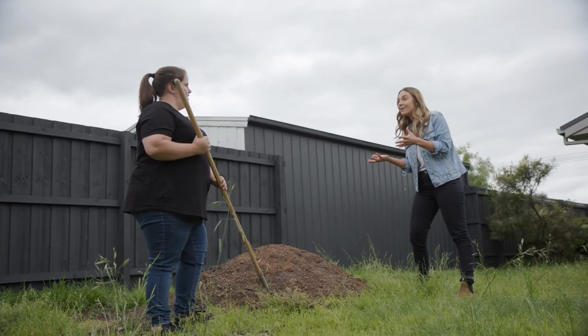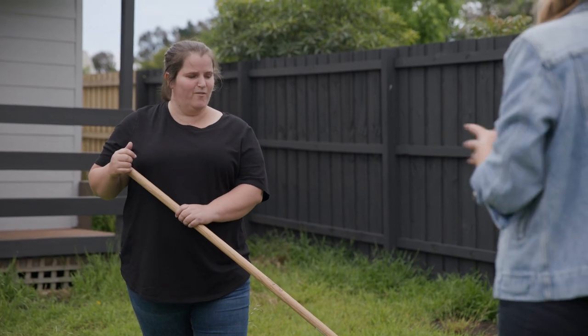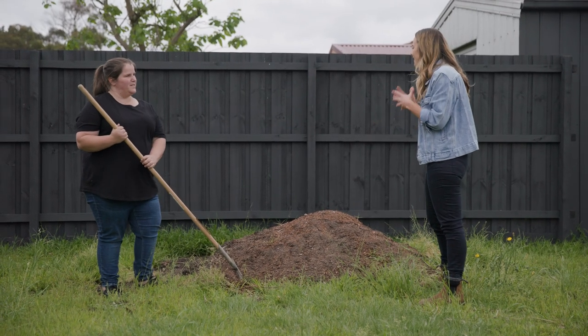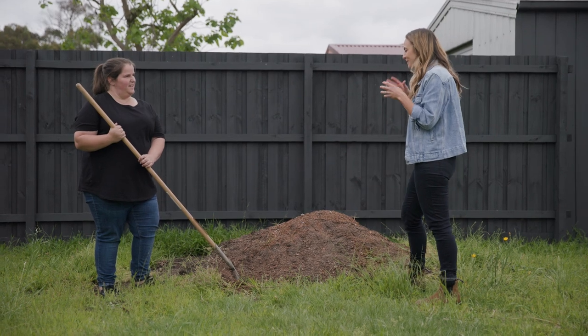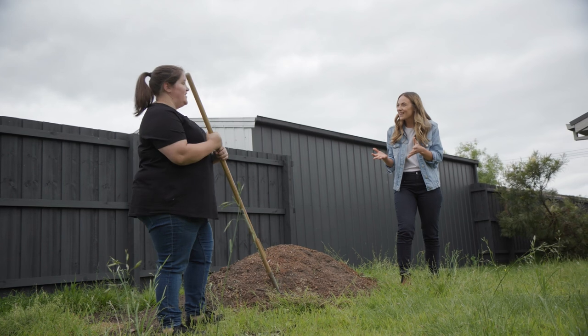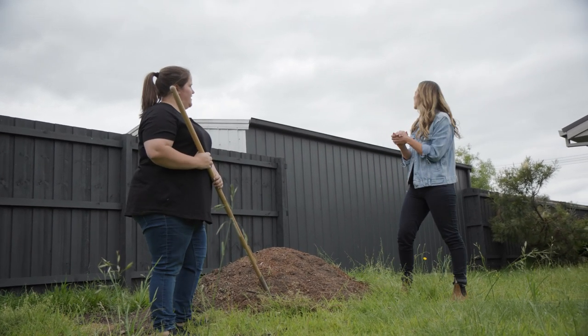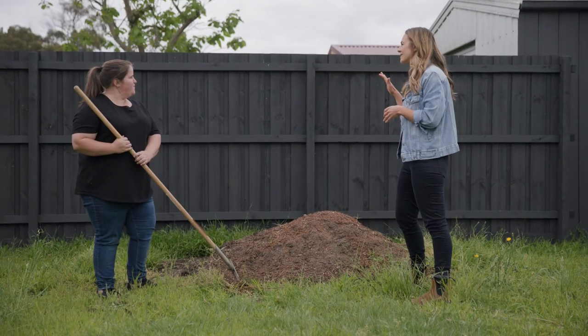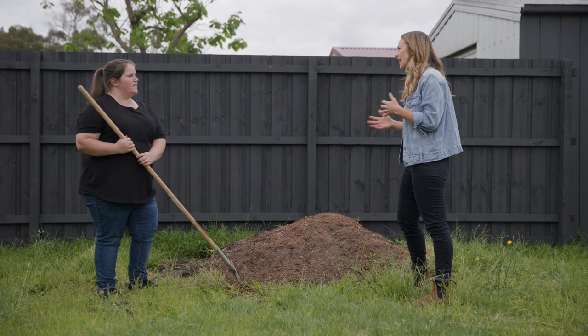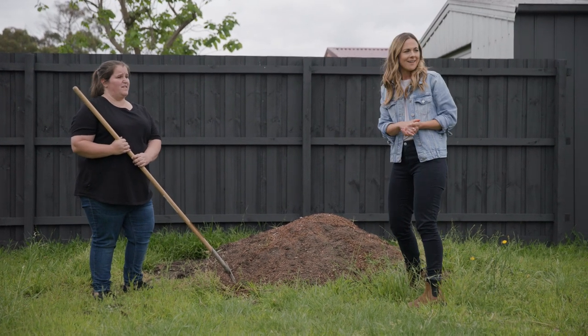Maybe something to climb on — I reckon we can do better than this mound, so let's put some climbing equipment just to tire them out. I love this idea of Mason's sort of a store, and maybe a cinema, or maybe some cubbies. If they love their movies, I think the only other thing we might want to think about is some shelter — putting up maybe a shade so they can play comfortably out here, especially in the warmer months. How does that sound? Sounds amazing.